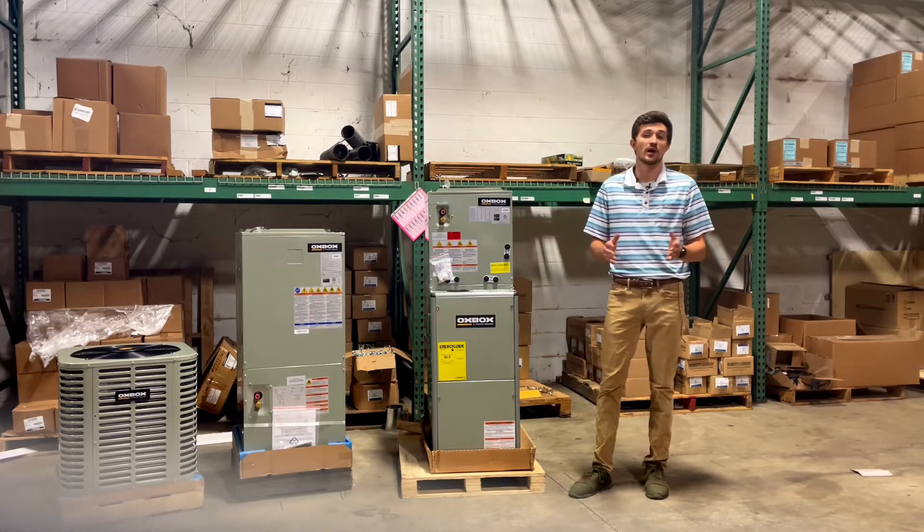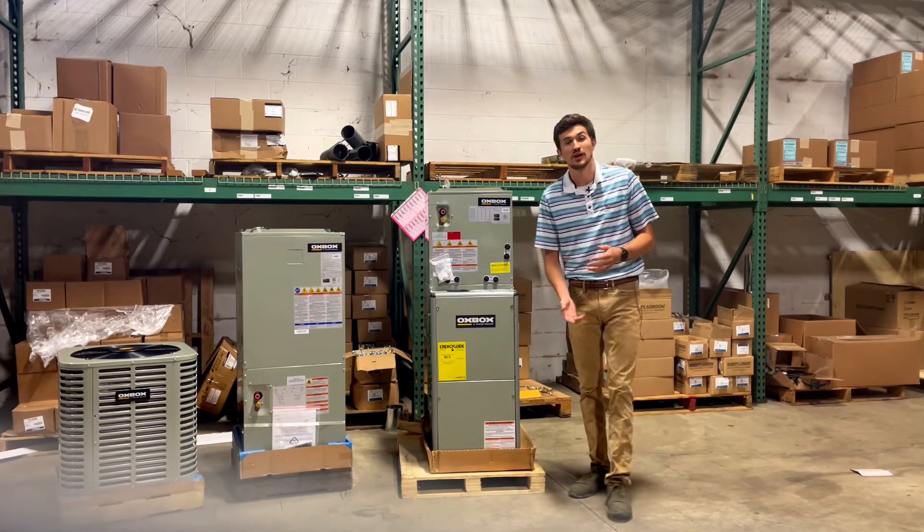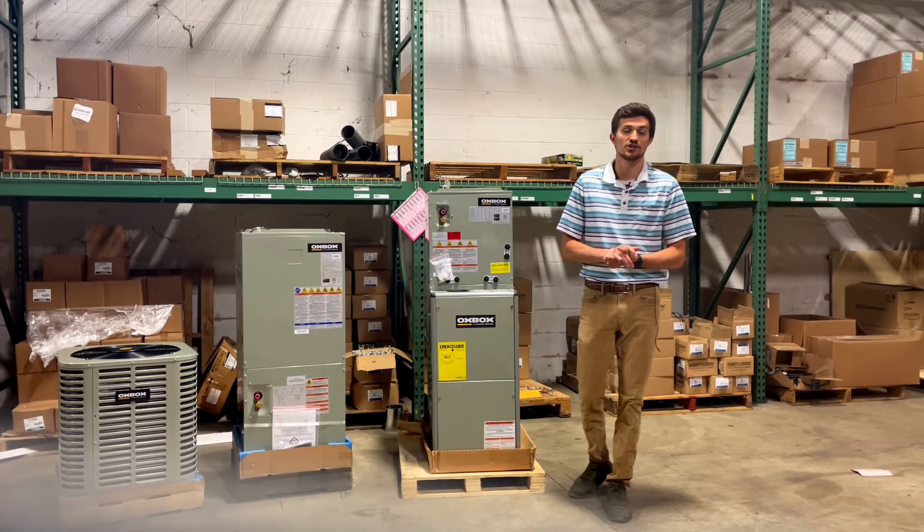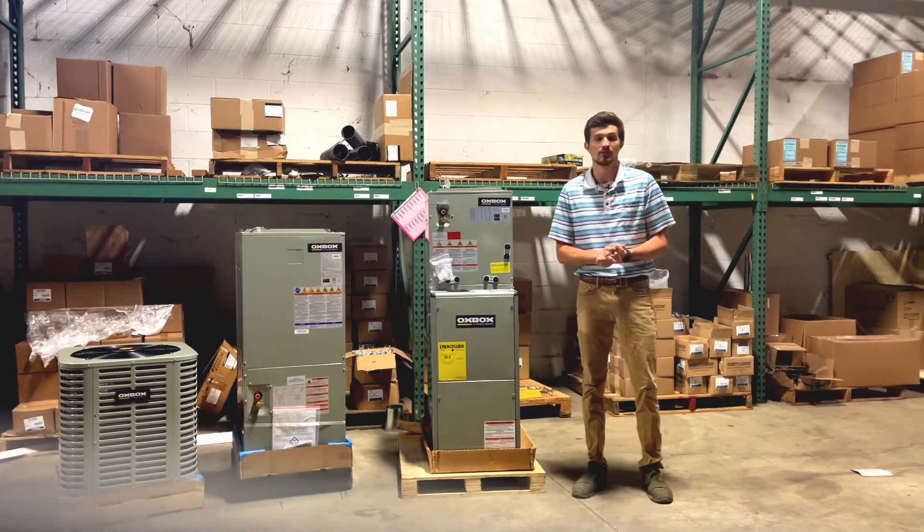Some of our main products that we sell here are Roberts Gordon tube heaters. We sell makeup air solutions, exhaust and ventilation and intakes, and also fume arms, just to name a few.